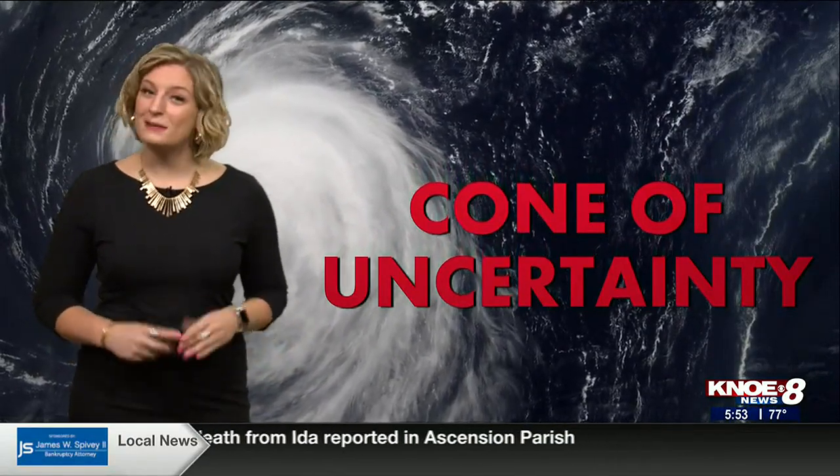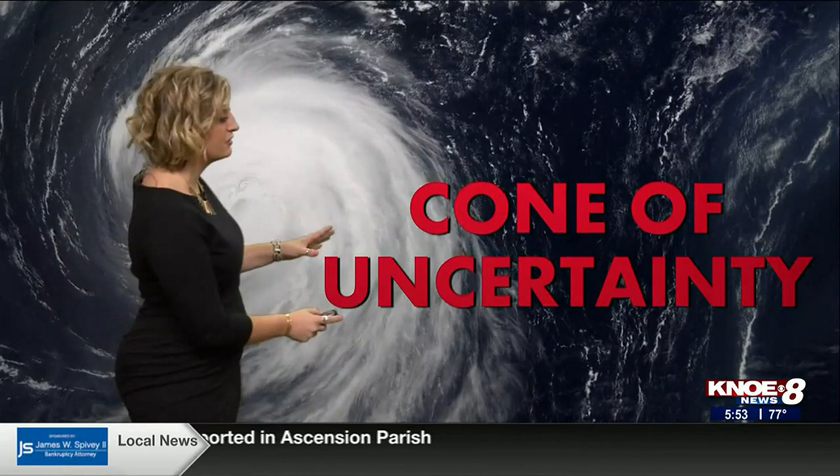Good morning and welcome back to the Weather Academy. All month long we've been learning about hurricanes, and last week we built our own hurricane-proof house. But today we're going to be learning about the cone of uncertainty.